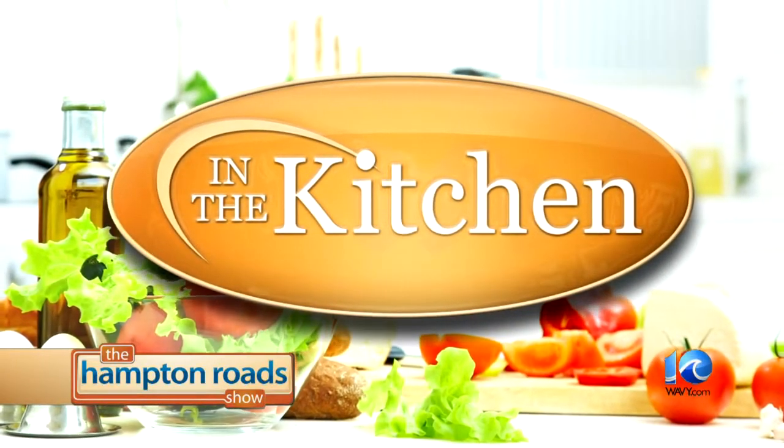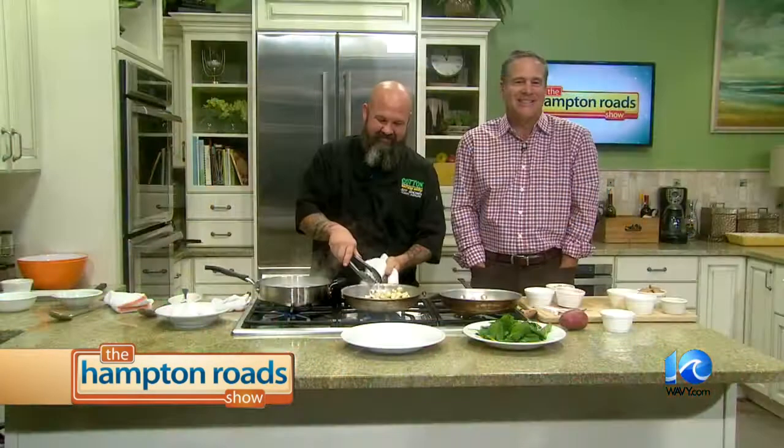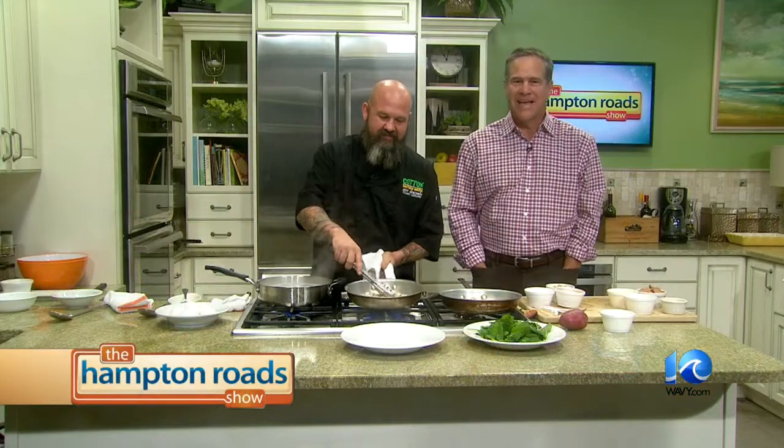Welcome back to the Hampton Road Show, everybody. We're in the kitchen with Chef Jeff Brown from Cotton Southern Bistro. He's making a couple of tasty seasonal favorites. We're going to start with a low country breakfast bowl. What is low country? It's just something you would do, like South Carolina, North Carolina, Virginia — comfort food.